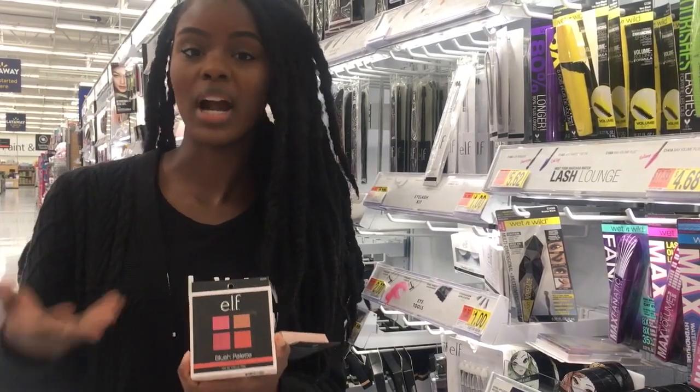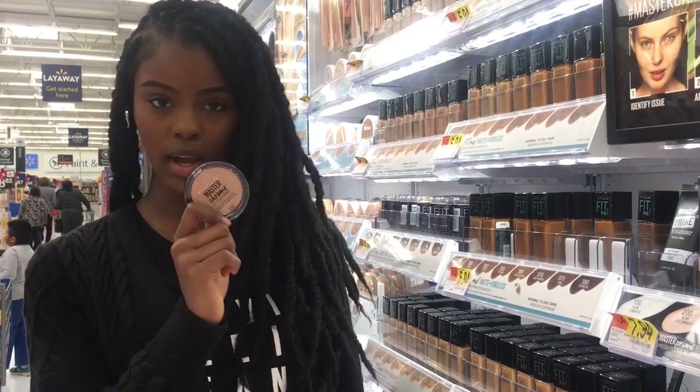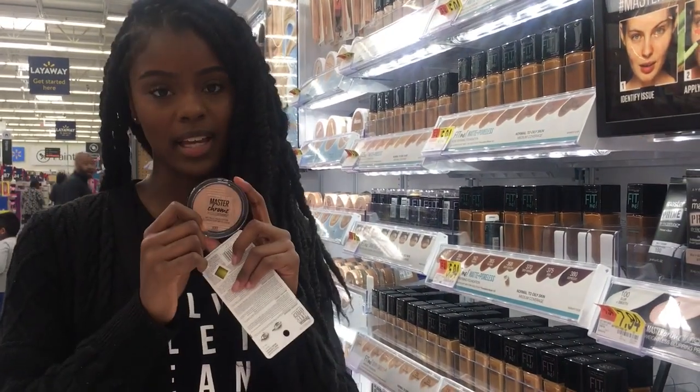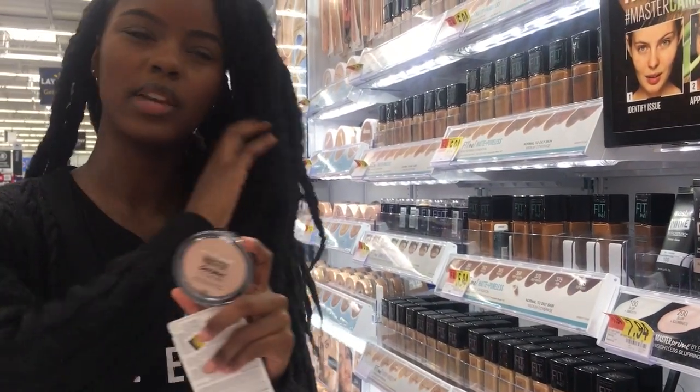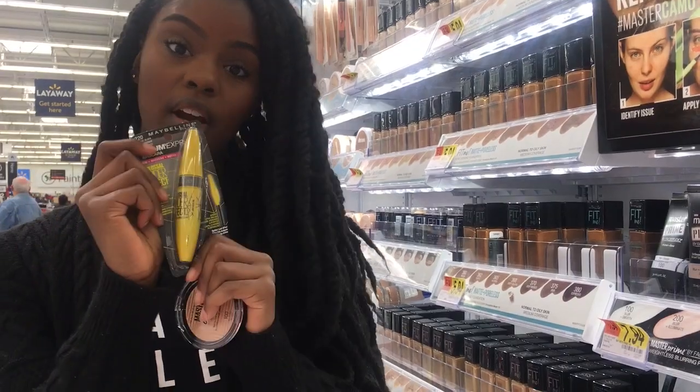To end our face, everybody loves a good glow — Maybelline has the Master Chrome highlighter. A lot of people like this product; it works well for a lot of different skin tones and it's very pigmented. To top everything off, you can do mascara or lashes.